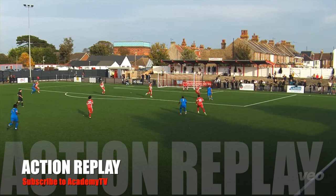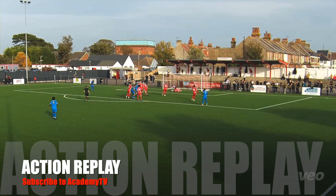Too easy. Ramsgate are a million times better than that — a ball over the top, it's predictable. That's just not great football. People do it every week — you've got to be better than that.